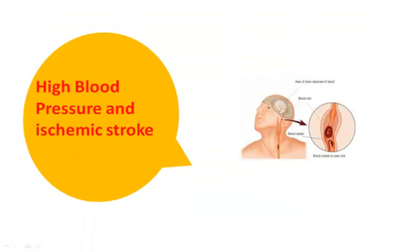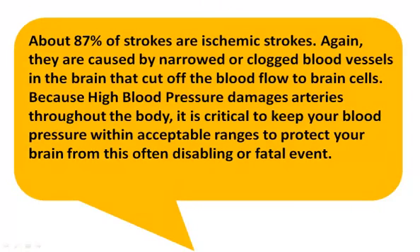High Blood Pressure and Ischemic Stroke. About 87% of strokes are ischemic strokes. They are caused by narrowed or clogged blood vessels in the brain that cut off the flow of blood to brain cells. Because high blood pressure damages arteries throughout the body, it is critical to keep your blood pressure within acceptable ranges to protect your brain from this often disabling or fatal event.